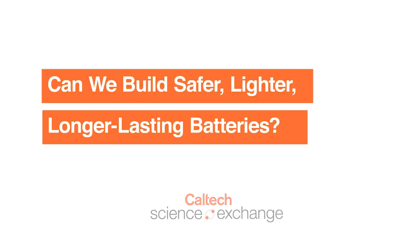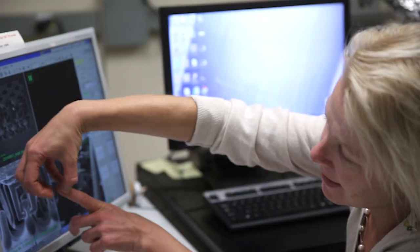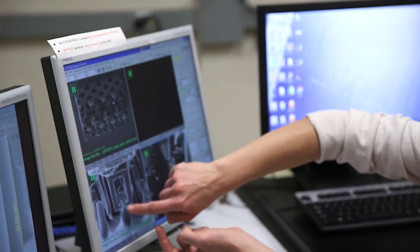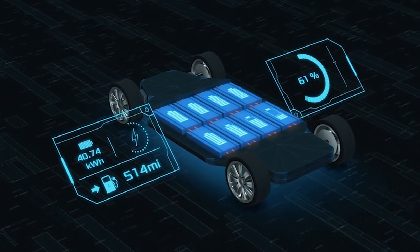It seems like in the battery and energy storage realm there haven't really been major breakthroughs. For that we will have to really explore the different chemistries. We will have to explore entirely new out-of-the-box materials and approaches to energy storage, instead of just piling more and more existing batteries into a Tesla or into some other car.